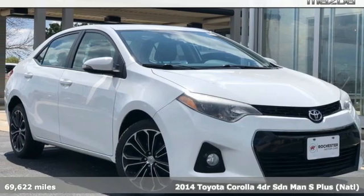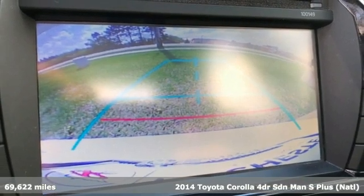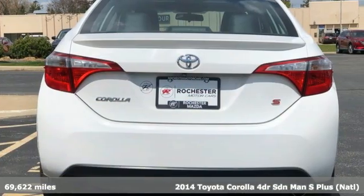It's a 2014 Toyota Corolla. When you're looking for comfort, convenience, and quality, you think Toyota. Plus, it offers an exciting list of features.